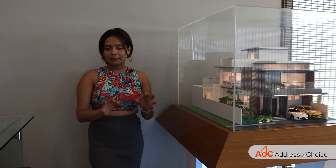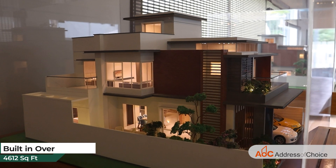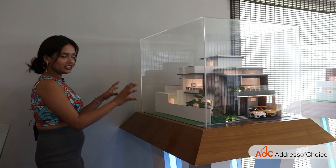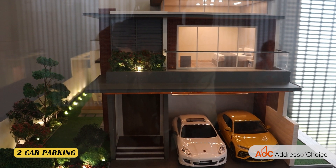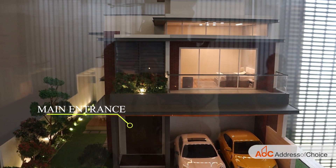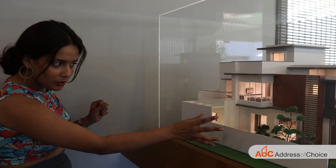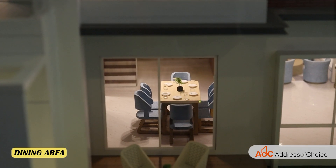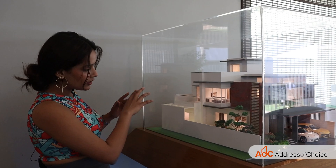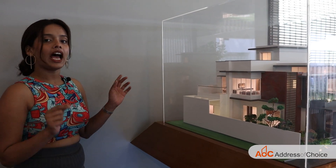This is the miniature of our three-bedroom plus three-toilet villa built over 4,612 square feet. We have two car parks in front. Then this is the main entrance of your villa. Moving ahead, you can see we will get the living space, then further ahead the dining area, with the kitchen attached to it. Then moving ahead, we will have one bedroom and one servant room as well.